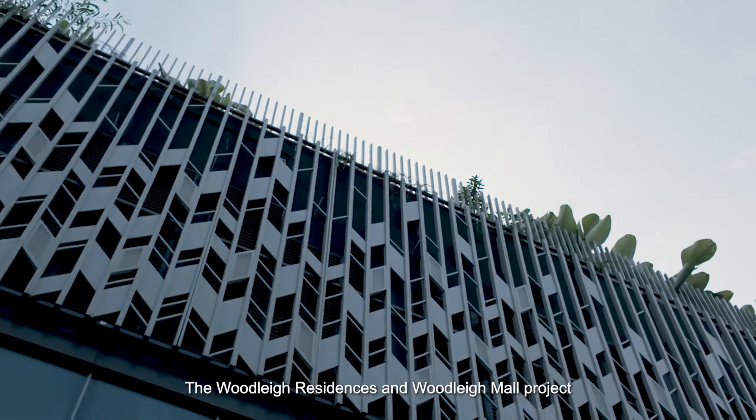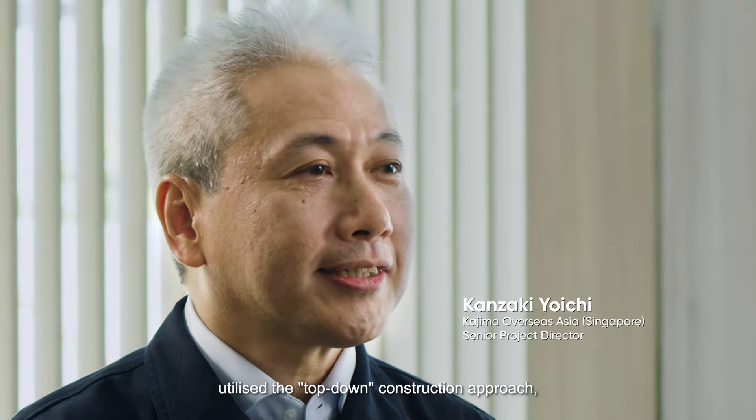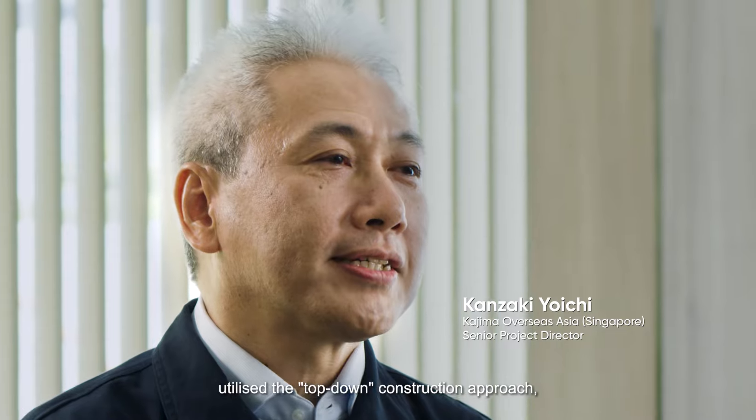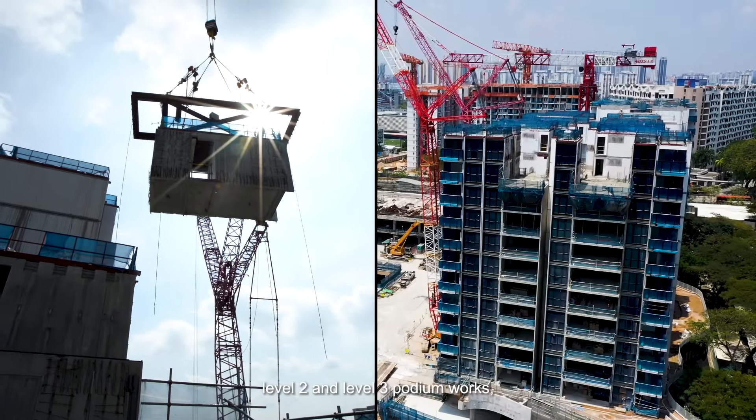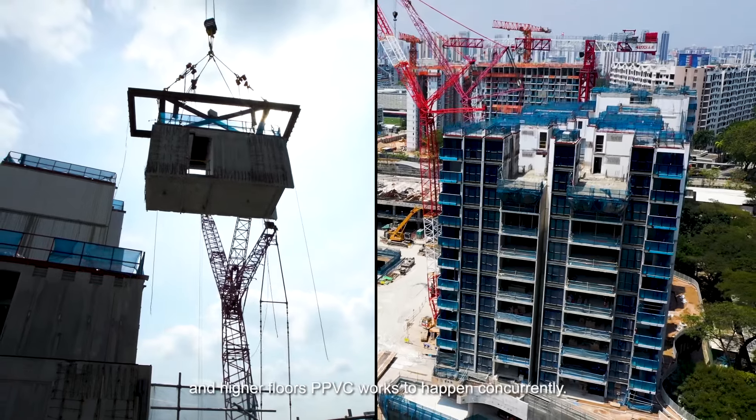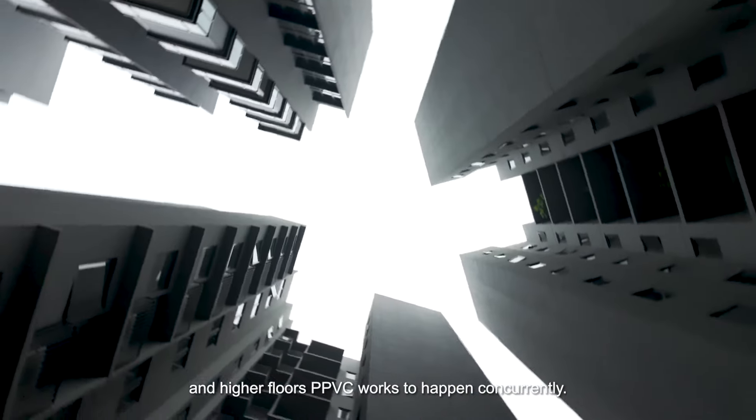The Utrei Residence and the Utrei Mall project utilizes a top-down construction approach, which allowed for the basement excavation works, level 2, level 3 podding work, and higher floor PPVC works to happen concurrently.